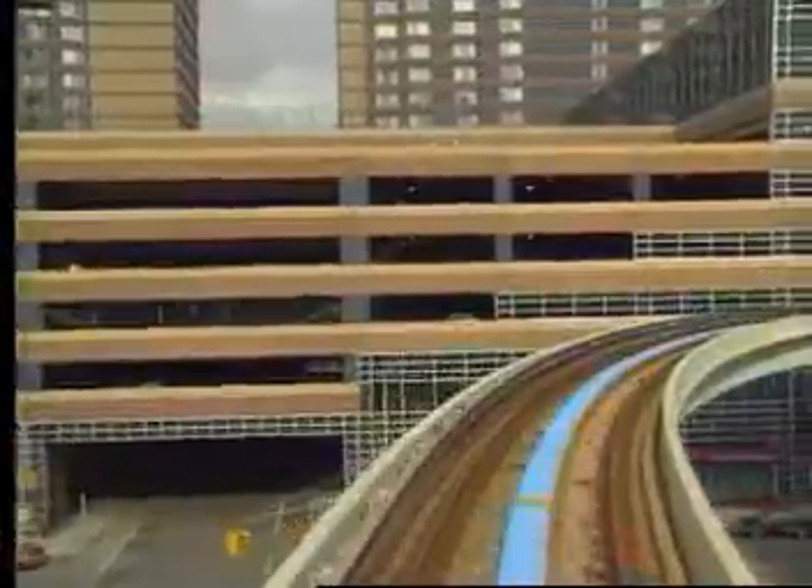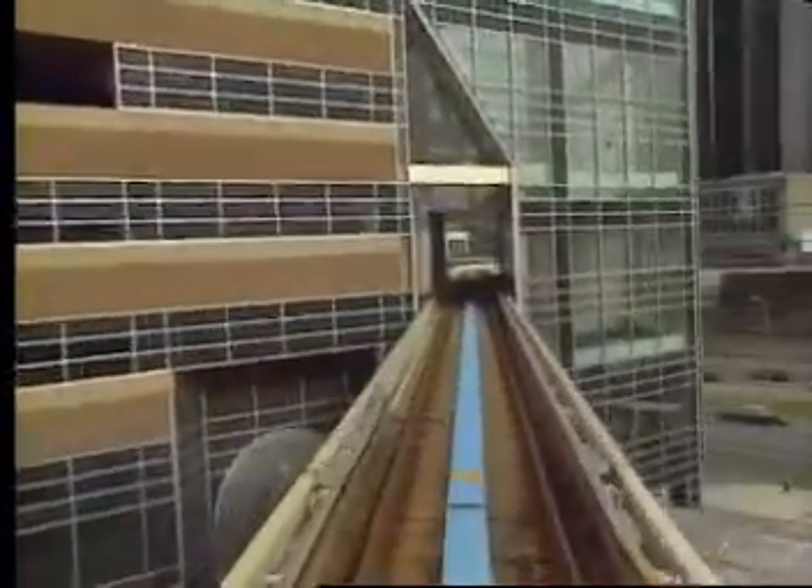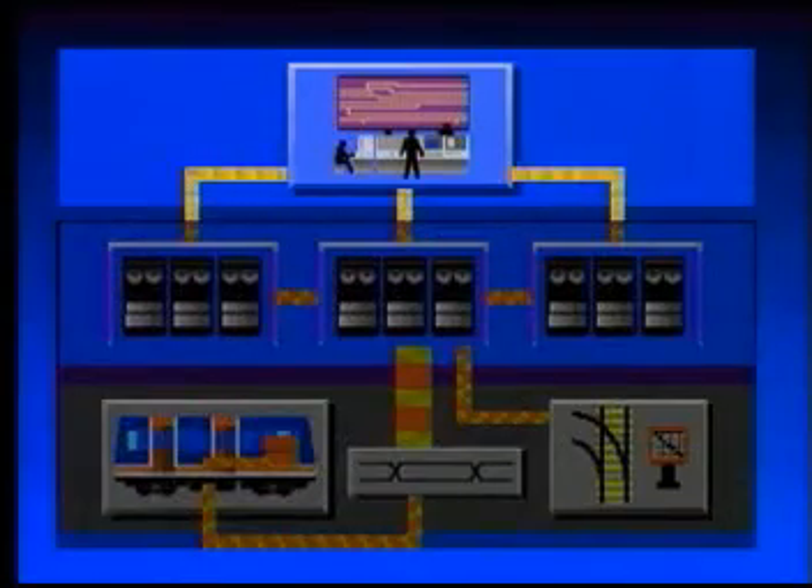The CellTrack system operates under three levels of control: the management level, the operations level, and the activation level.